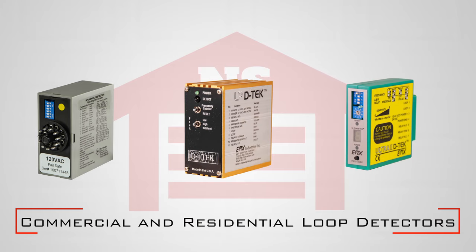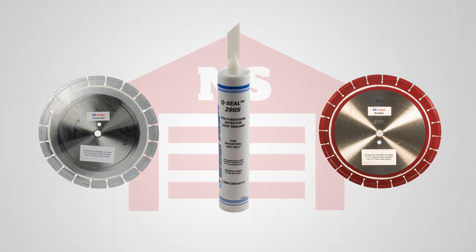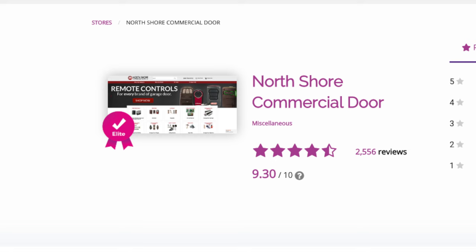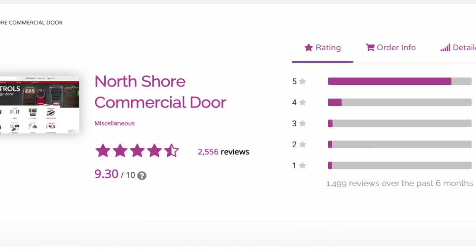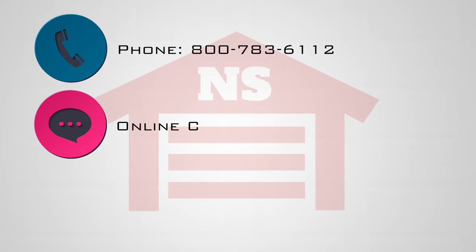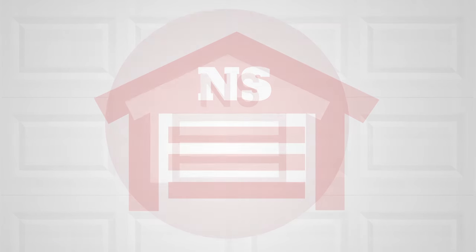We also offer loop detectors and installation supplies such as saw blades and sealants. At North Shore Commercial Door.com, customer satisfaction is our priority. If you need help and can't find it on our website, you can give us a call, chat with us directly on the website, or send us an email and we will be happy to help you.